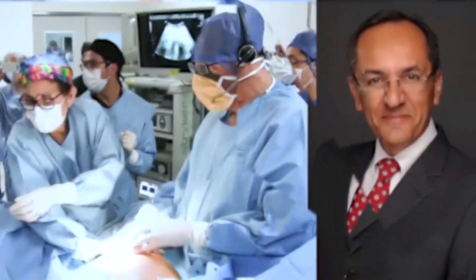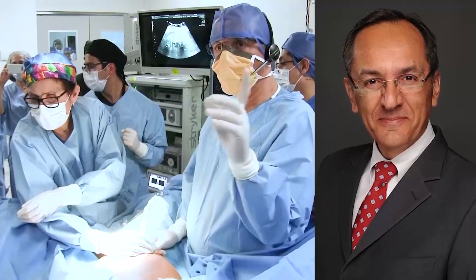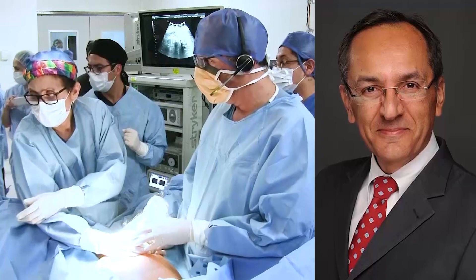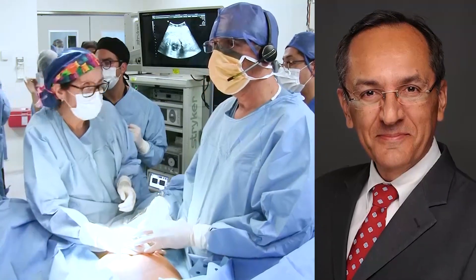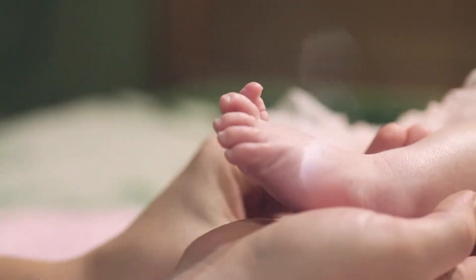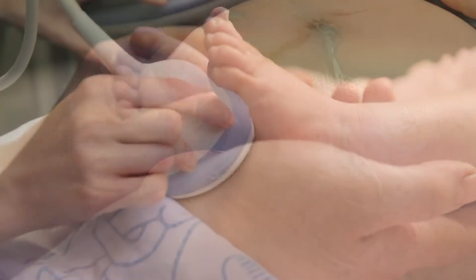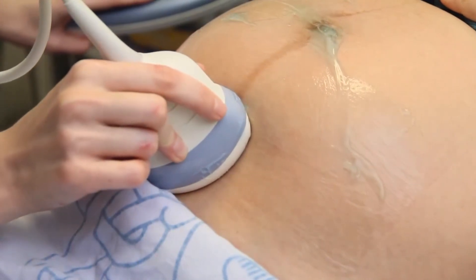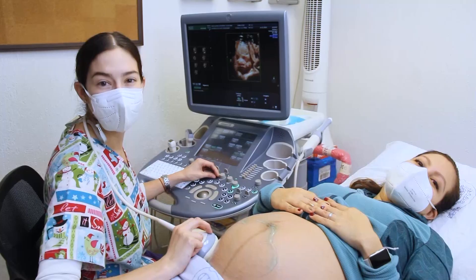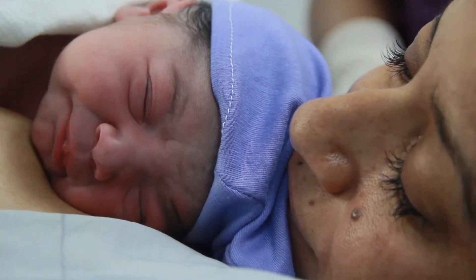One of the most important cornerstones of the clinic is the human resource. Dr. Ruben Quintero, an internationally recognized expert in fetal surgery, will act as leader and supervisor of highly complex interventions. Today, Mexico's babies and their families can count on a clinic with highly qualified personnel and state-of-the-art infrastructure and equipment.